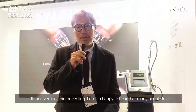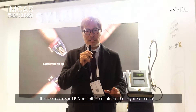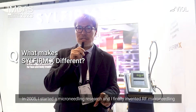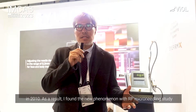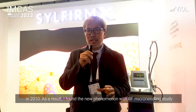I'm so happy because many people love this technology now and it's going to be popular in the US and every country. Thank you so much. In 2005 I invented a microneedling device, and then in 2010 I invented Arab microneedling. Lastly, I found a new phenomenon with the Arab microneedling study.